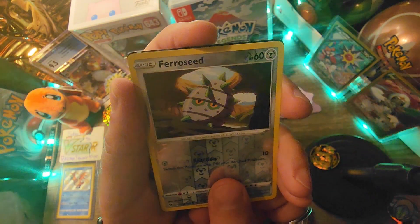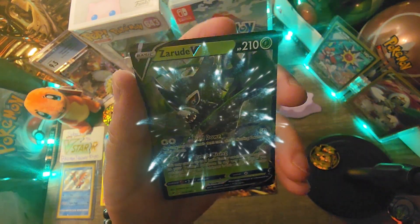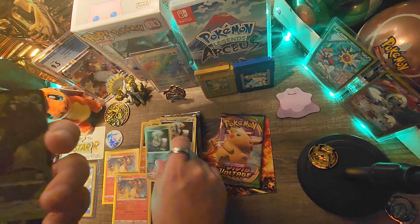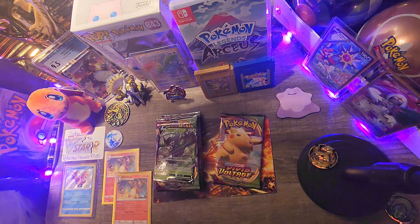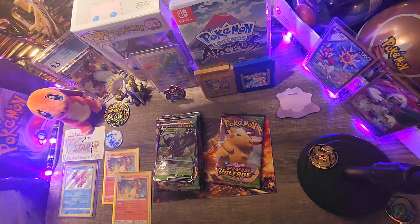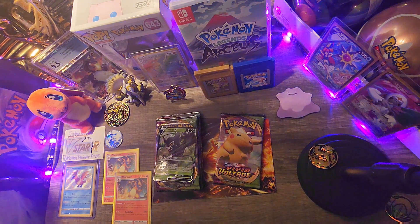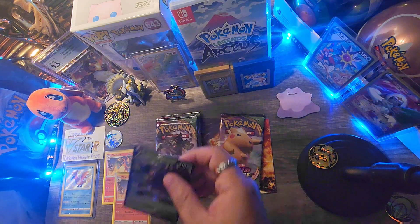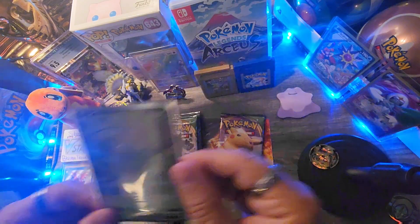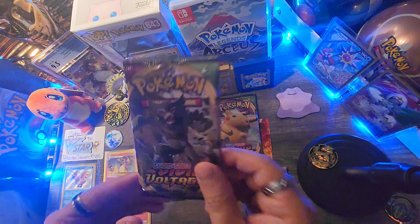I see something — let's go, guys! Three, two, one — and a Zeraora V! Not bad, not bad. Nice little hit there too. Let's get these cards. Let's sleeve up the Zeraora, put it in a Voltage sleeve. Pretty cool. We'll put this hit over here.